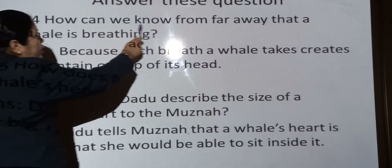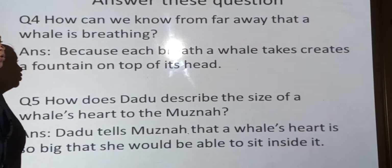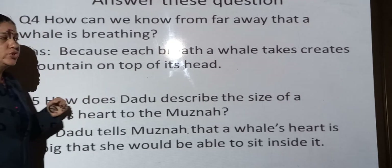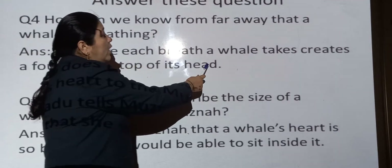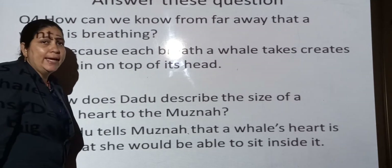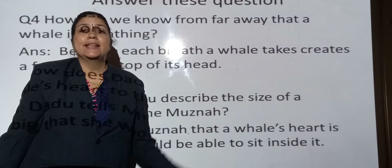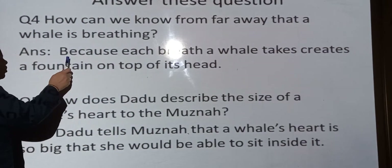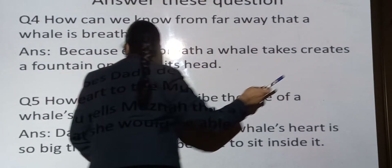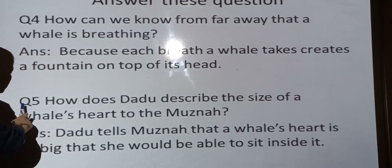Question number 4: How can we know from far away that a whale is breathing? Because each breath a whale takes creates a fountain on top of its head.